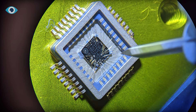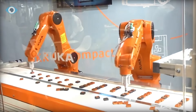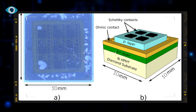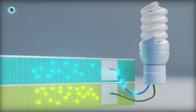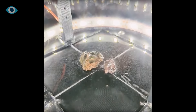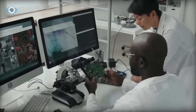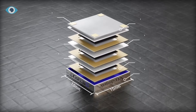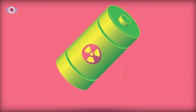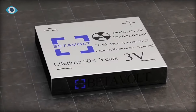BetaVolt's game changer lies in its groundbreaking technique of doping diamond, the ultimate semiconductor, into layers only 10 micrometers thick. This technological feat enables the efficient conversion of radioactive nickel's decay into electricity. The diamond semiconductor's exceptional thermal conductivity and electrical insulating properties, combined with its unparalleled hardness, make it a perfect medium to harness the decay energy of nickel-63.